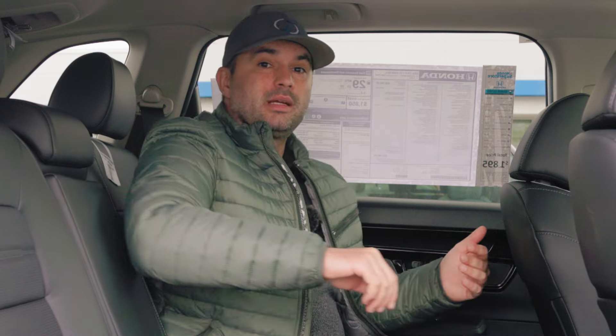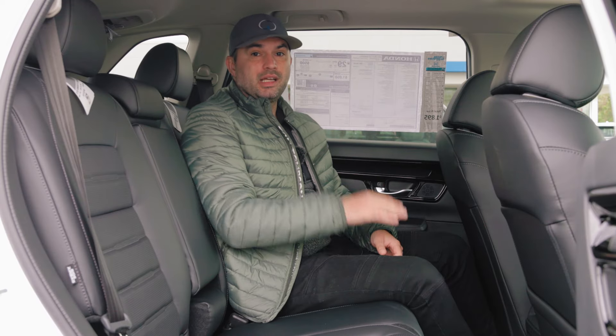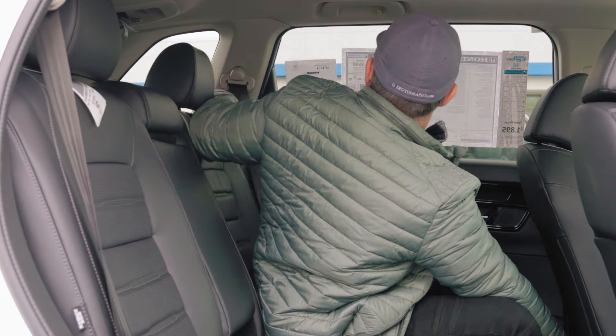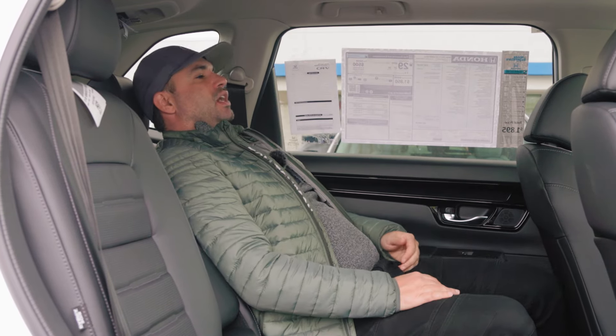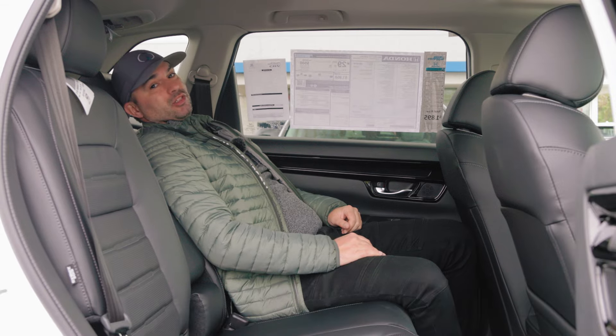One thing I also like about the back seats is that you can adjust the incline of the back seat. If you pull the lever, you can actually recline it all the way back and have this very nice and comfortable napping position if you want.